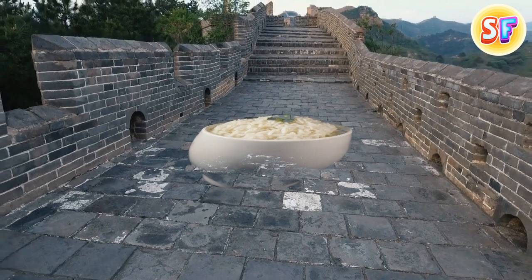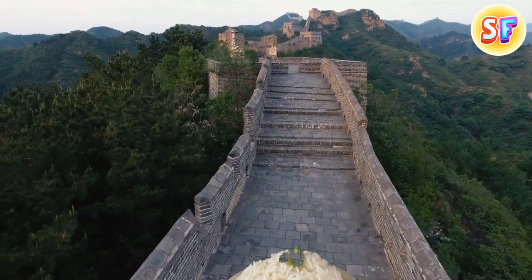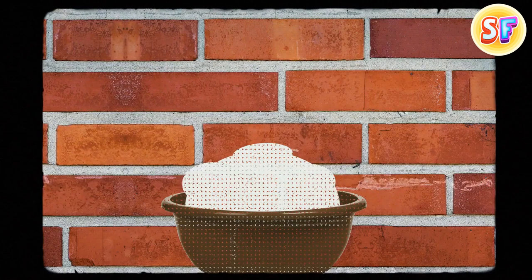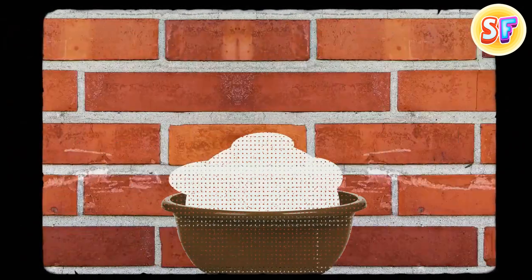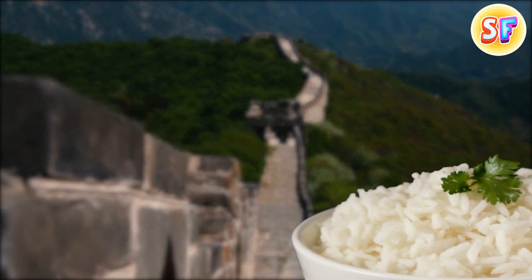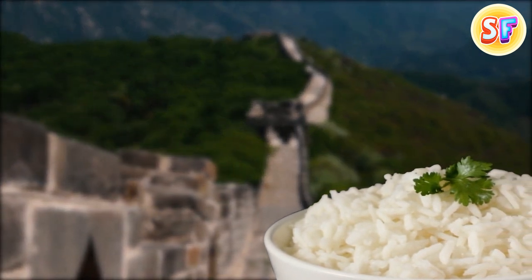On the topic of rice, it was used to build the Great Wall of China. The builders mixed sticky rice soup with lime and got rice mortar for construction. It was stronger and had better water resistance than regular lime mortar. Thanks to the rice soup, the Great Wall has been able to stand for centuries despite the elements.